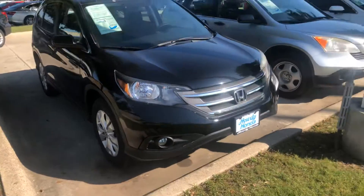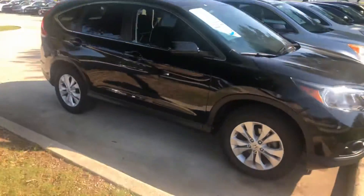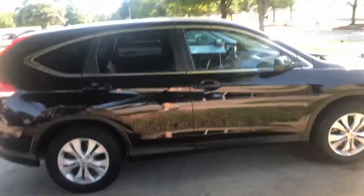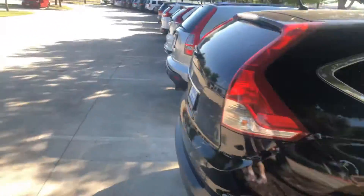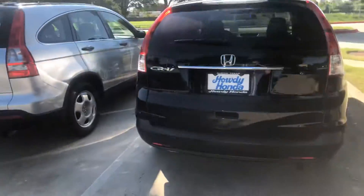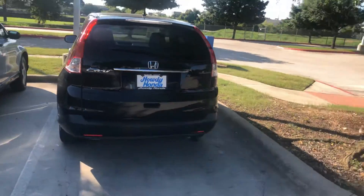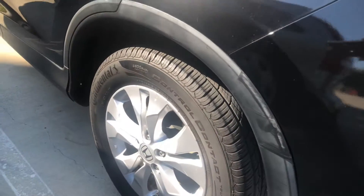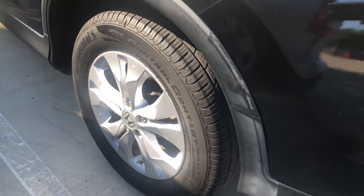There is the front. Gets you a full view there. To the back. There we go. Side. Tires. It has Continental Tires — I don't know if you can see that or not.